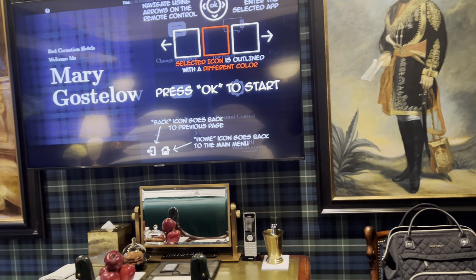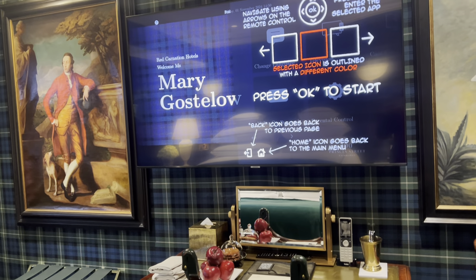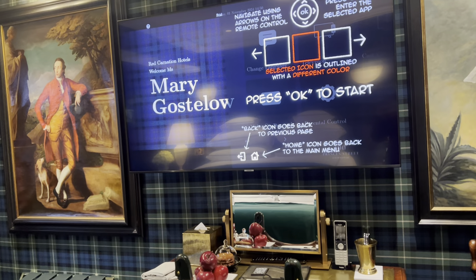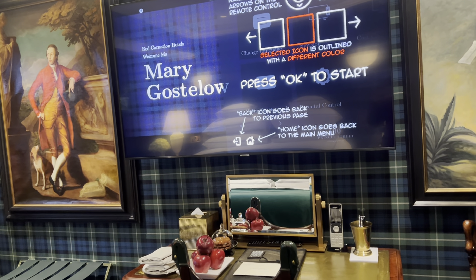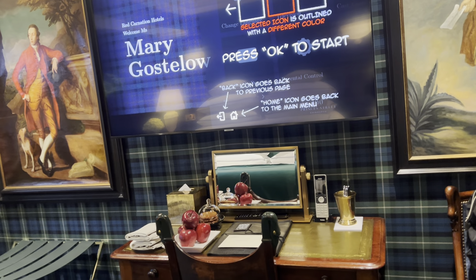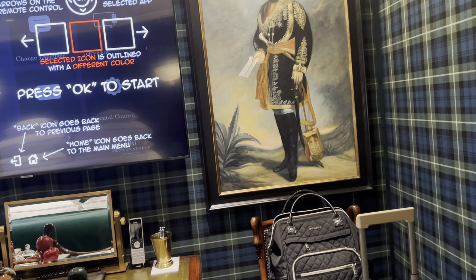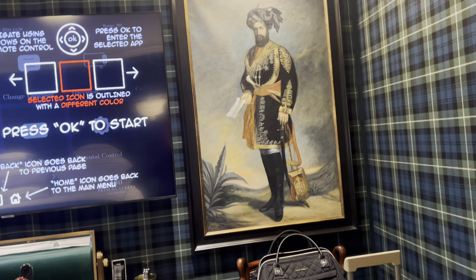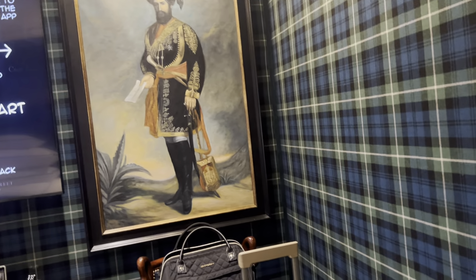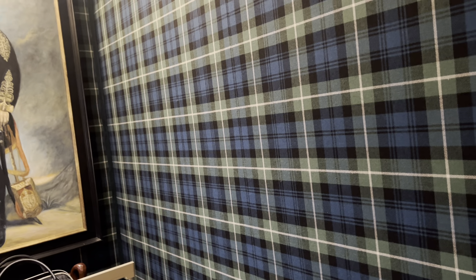I'm in Room 23 at 100 Princes Street, a Red Carnation Hotel. It was formerly the Overseas Club, and it still has a very clubby feeling. Toni Tolman, daughter of Bea Tolman, the original decorator of all Red Carnation hotels, has done the decor.